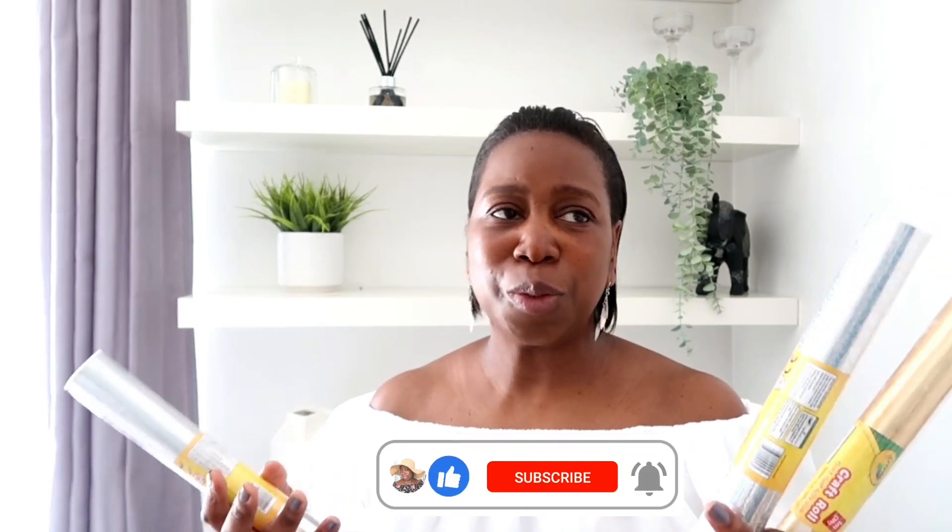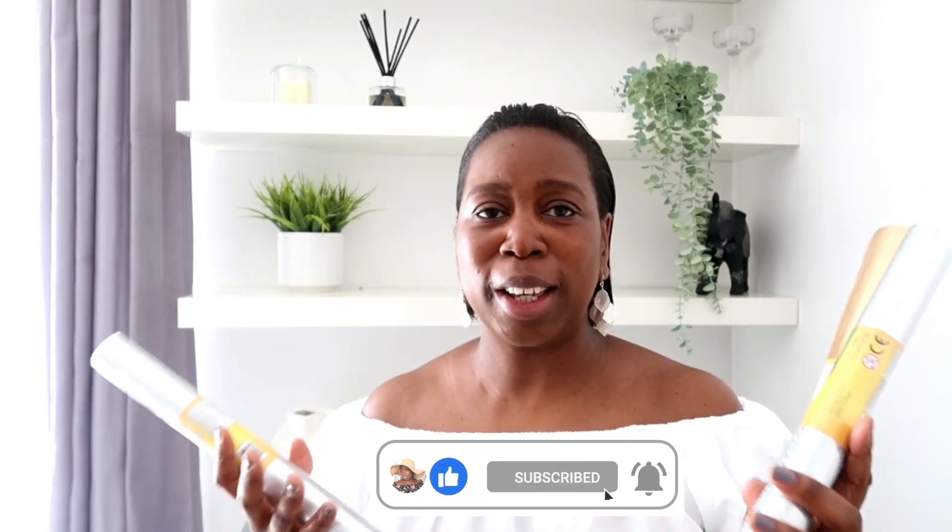I was so happy to find these self-adhesive craft rolls in Poundland — I got them in silver, holographic glittery, and gold. These are actually to use in my Cricut Joy machine. I have loads of vinyls that came with the machine, which was gifted to me by Cricut, but when I saw these at a pound each — one meter long and 30 centimeters wide — they're absolutely perfect to run through the machine. This is by the brand Criolla, which makes crowns and similar crafts. If you have a Cricut machine it's definitely worth stocking up.